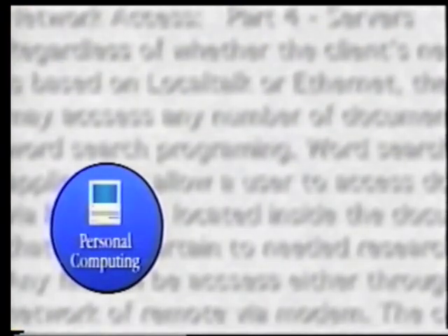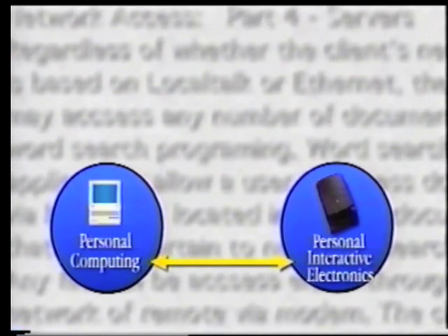Our strategy begins with personal computing, which is at the core of our businesses, and the Macintosh has been our first brand in that category. But we are poised to move beyond this by developing businesses that are the natural offshoots of what we do best. Beginning with the Personal Interactive Electronics Group, or Apple Pie, we are preparing to ship our first personal digital assistant by the end of this year.